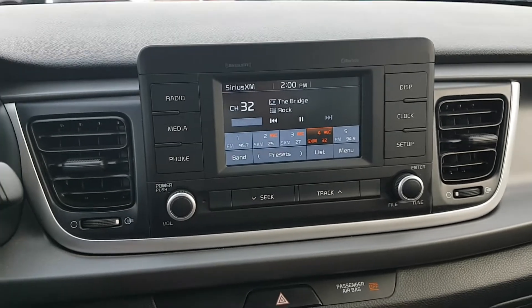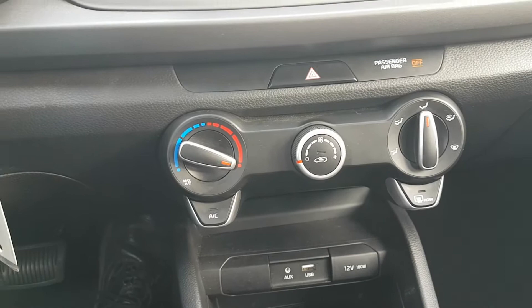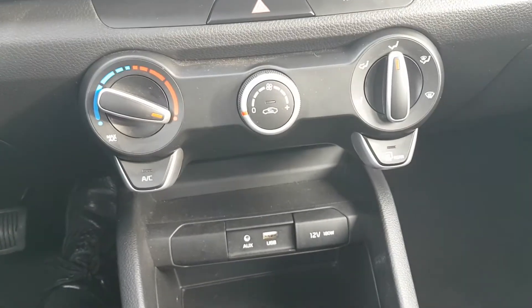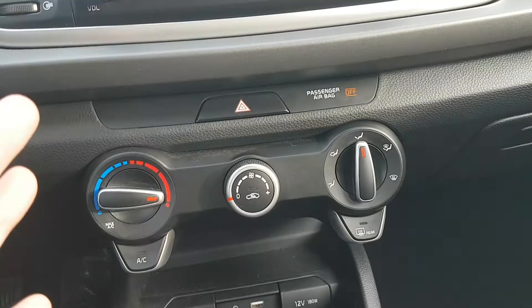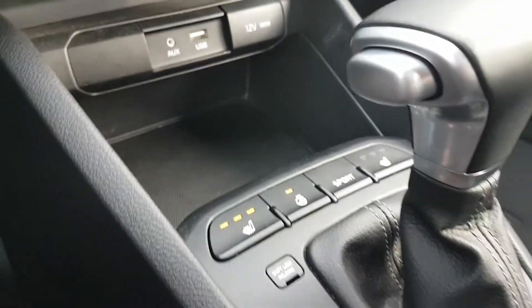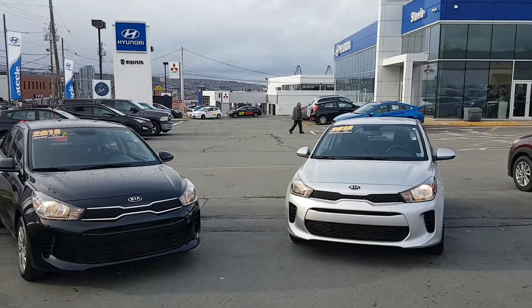The system comes with SiriusXM satellite radio capabilities. Looking down at the heating controls, I love how simple it is — just what temperature do you want, how much fan power do you want, and where do you want to direct airflow. Nice and simple. This vehicle also comes with a heated steering wheel and heated seats as mentioned, with all controls right here, as well as a sport mode — so if you want to tighten the steering and get a little more power, you can really get a hold of the road.